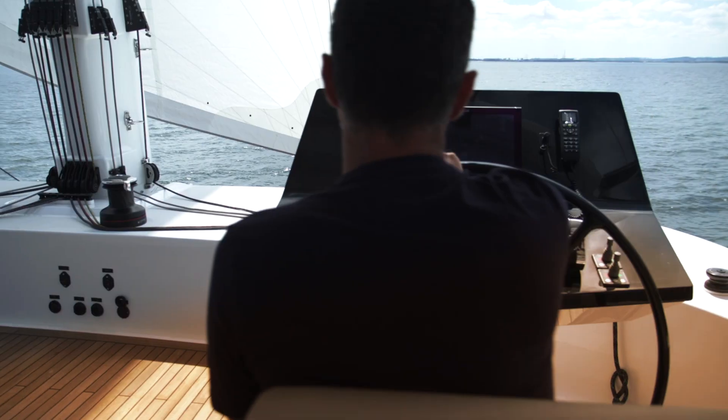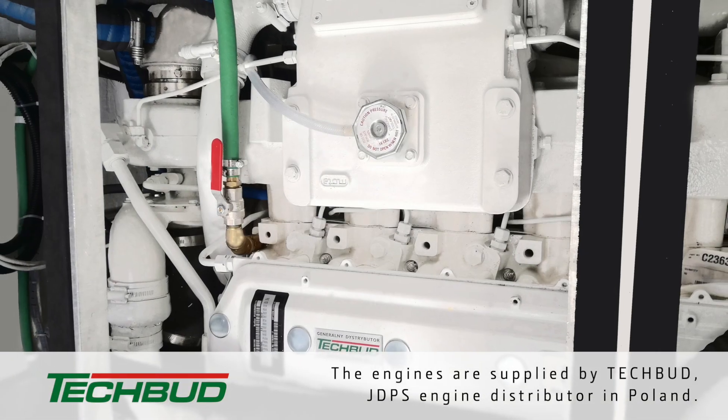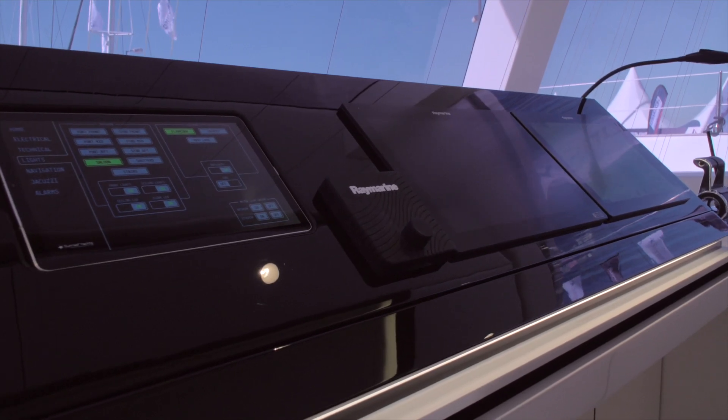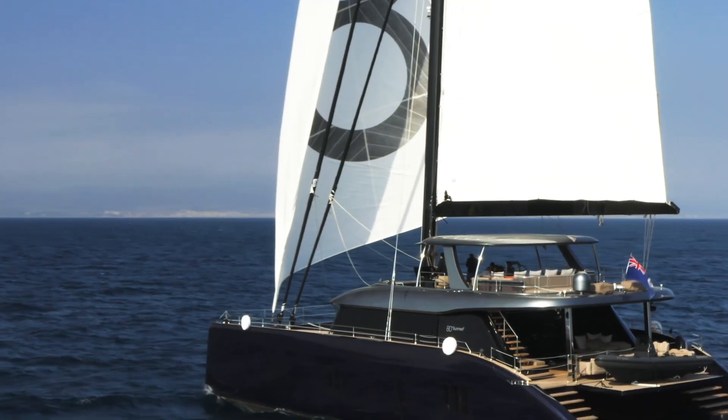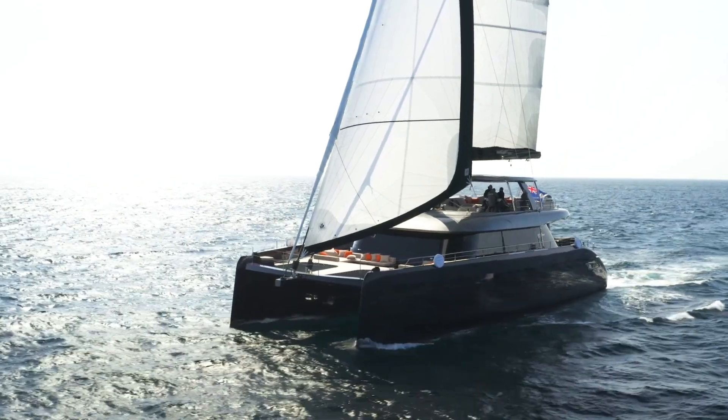John Deere engines are among the list of recommended engine options for many models with Sunreef Yachts. We recommend them whenever a client is looking for reliable engines, fuel efficiency, or a good service network. Our customers take their boats pretty much everywhere in the world and they can rely on a good service network, which is very important to them. We can run these engines at low RPM, which results in low noise, low vibration, and also extends the engine's life.